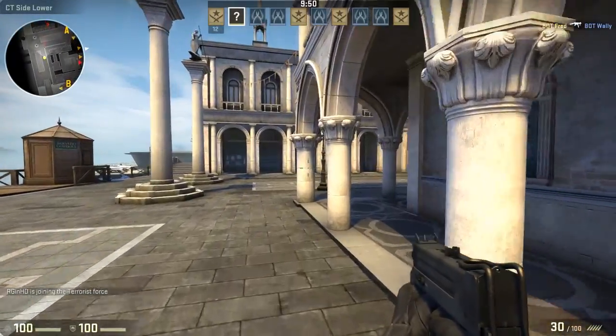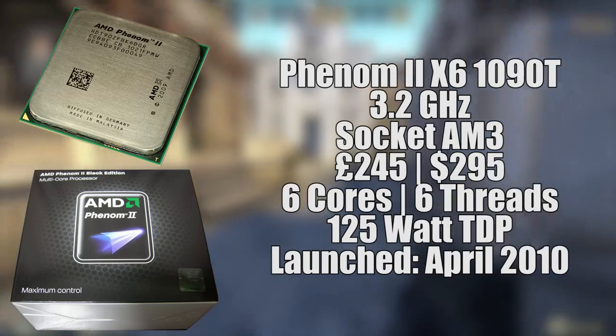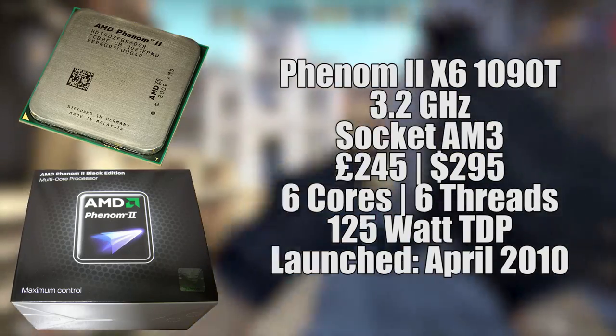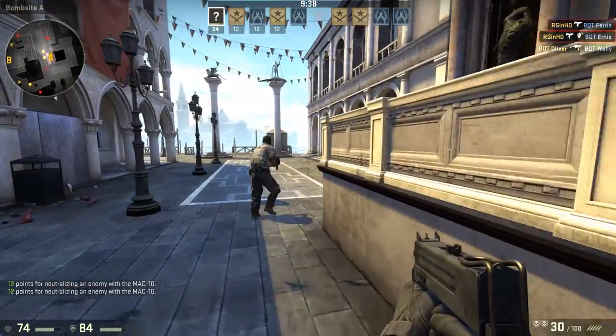Hello everyone and welcome to another video. AMD's Phenom II X6 1090T wasn't the very first 6-core desktop CPU on the market — that honour goes to Intel with the i7-980X Extreme Edition.